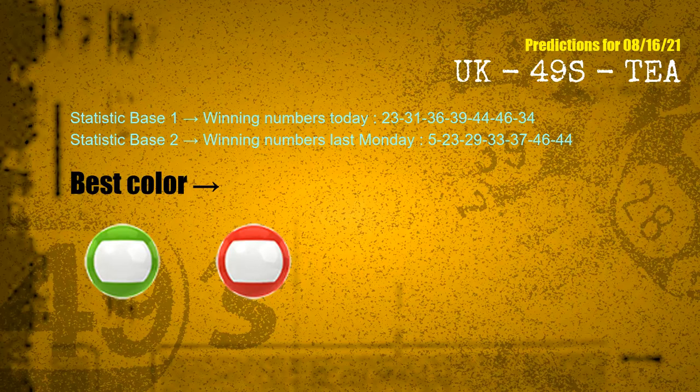According to the statistics above, with winning numbers today 23, 31, 36, 39, 44, 46, 34, and winning numbers last Monday 05, 23, 29, 33, 37, 46, 44, the frequent following colors are green and red.